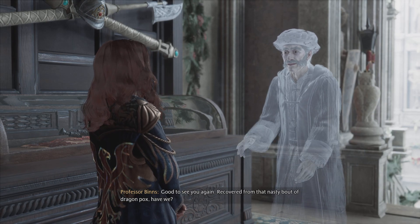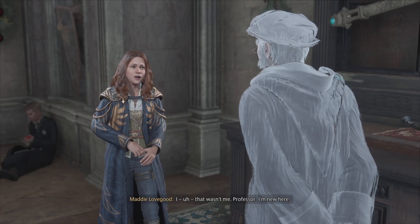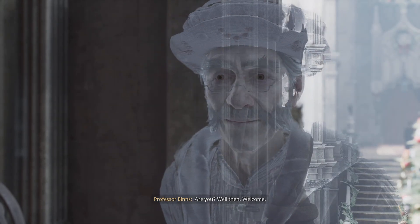Good to see you again. Recovered from that nasty bout of dragon pox, have we? That wasn't me, Professor. I'm new here. Are you? Well then, welcome.